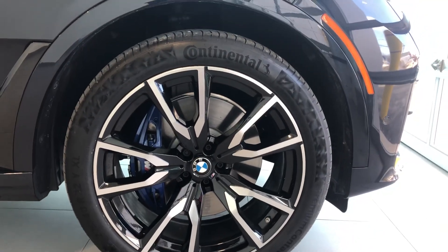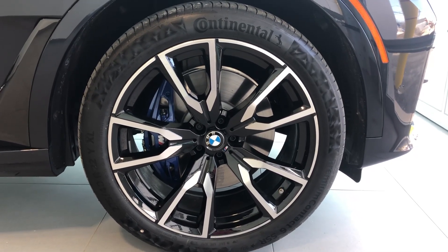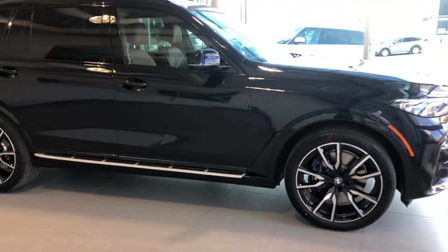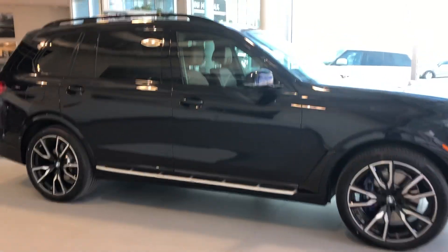This particular one comes with 22-inch BMW alloy wheels with the M Sport brakes. There are two suspension options available: air suspension and M Sport suspension. This particular one comes with the air suspension.